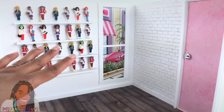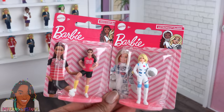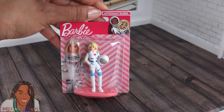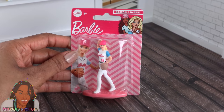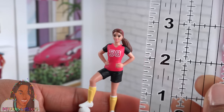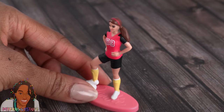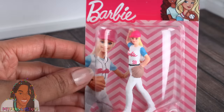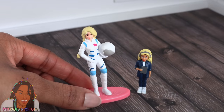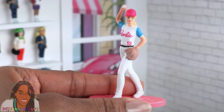If blind bags aren't your thing, then check out the individually packed mini dolls — this is the size we saw at Toy Fair. They are also career Barbies. We found the astronaut, soccer player, and baseball Barbie at the dollar store. These Barbies come on a stand and are about 2¾ inches. They have pretty nice details and are a good replica of the full-size Barbies. You can see the picture of the Barbie they represent on the packaging, and it's definitely a plus that you can see what you're getting.